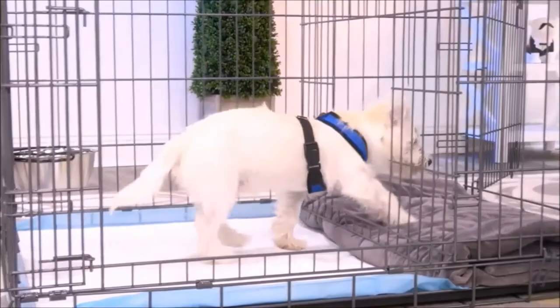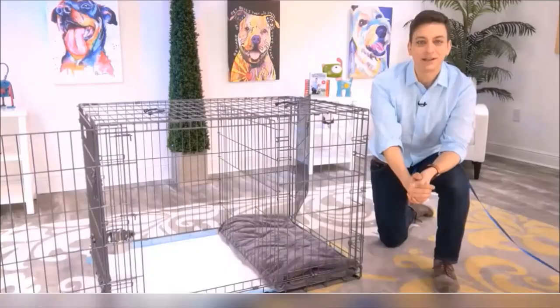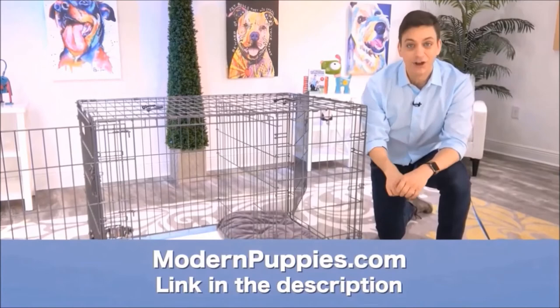For times when the weather is really bad, you'll have a different place for them to go. The potty training puppy apartment comes in many sizes to fit all types of dogs. You can get the Potty Training Puppy Apartment at ModernPuppies.com. I'm going to have a link in the description, along with a coupon code that's going to give you a nice discount.